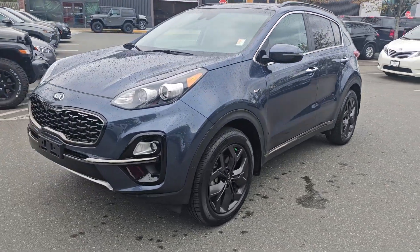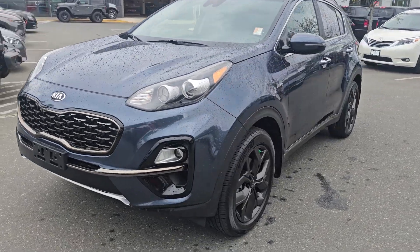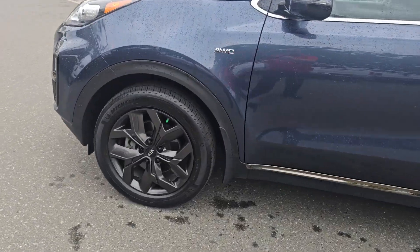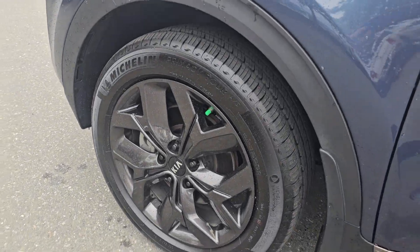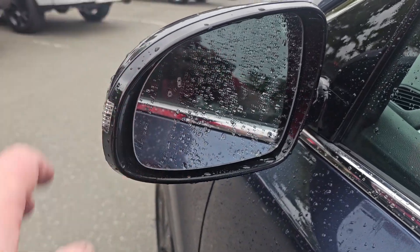Okay, so here it is right here — the exterior, the front, great shape, gorgeous rims by the way. Michelin tires, they're like brand new — the whole unit's like brand new.